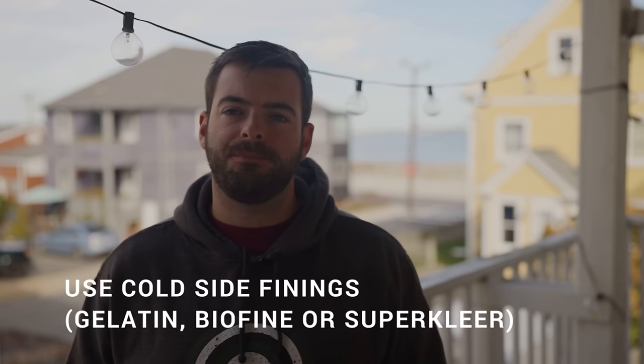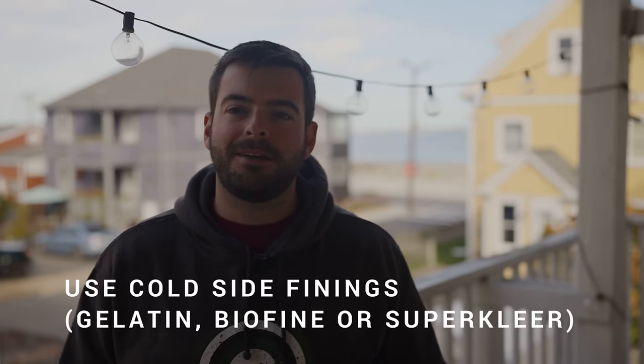That takes us to the next step: adding cold side finings. My preferred method always involves cold side finings, which are either gelatin or biofine. Gelatin is animal-derived; biofine is a vegan-friendly alternative. In my experience biofine has been far easier to prepare since you just pour it in, versus heating gelatin in solution, but gelatin has been the more effective product. They both work the same way: they are positively charged products which attract negatively charged haze-creating polyphenols, yeast, and chill haze.